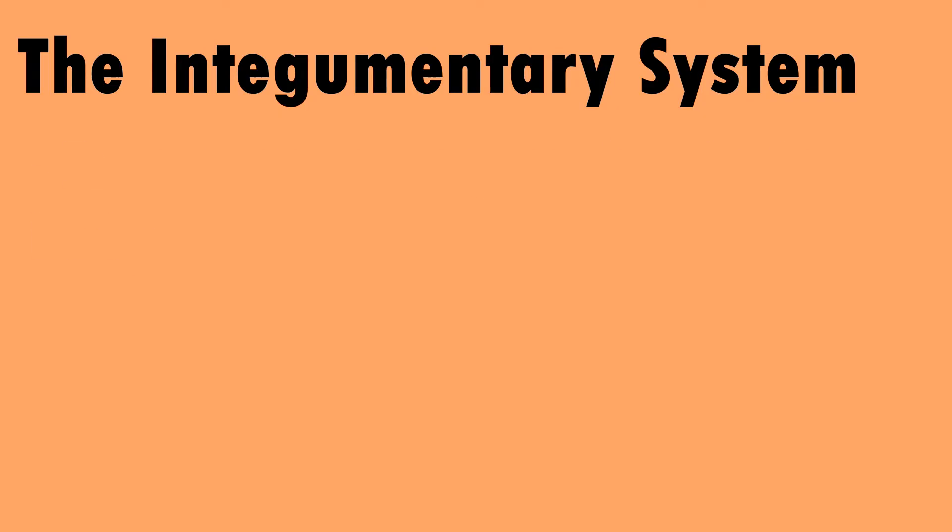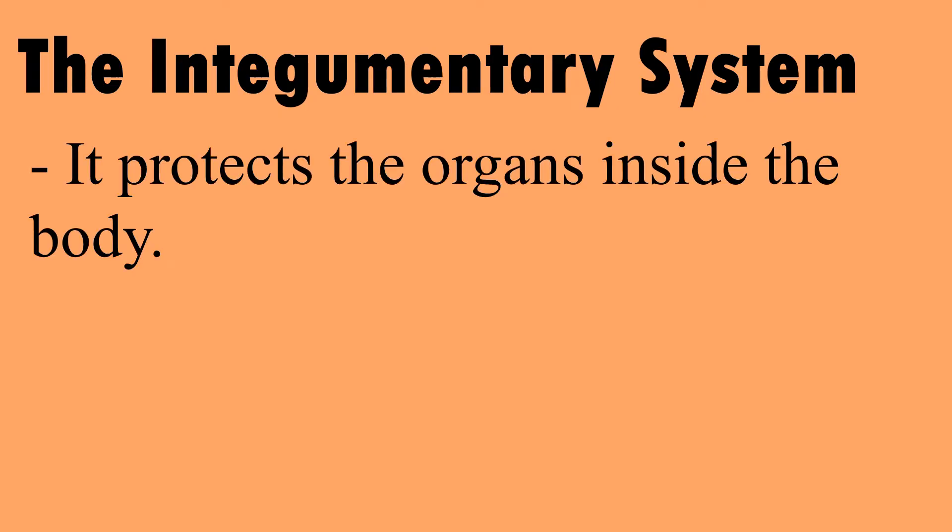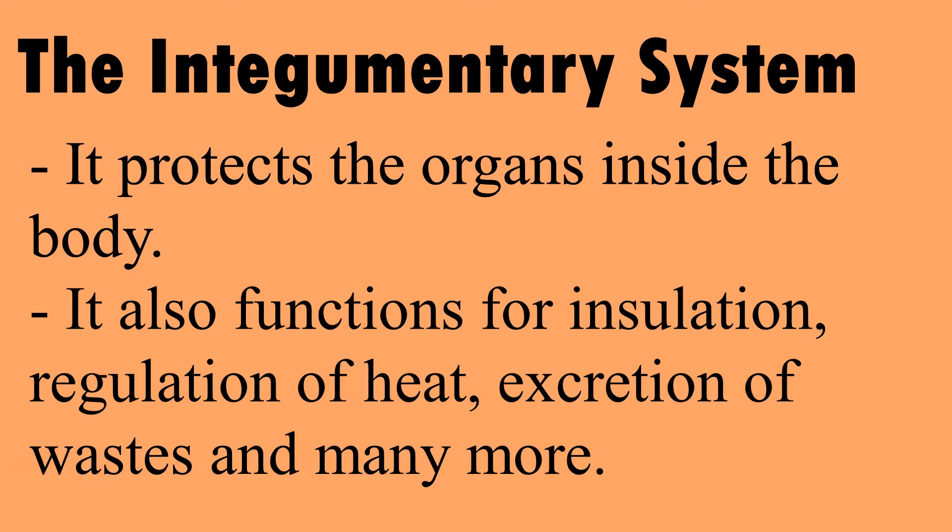The Integumentary System. It protects the organs inside the body. It also functions for insulation, regulation of heat, excretion of waste, and many more.